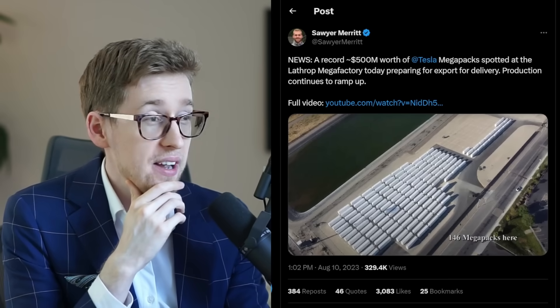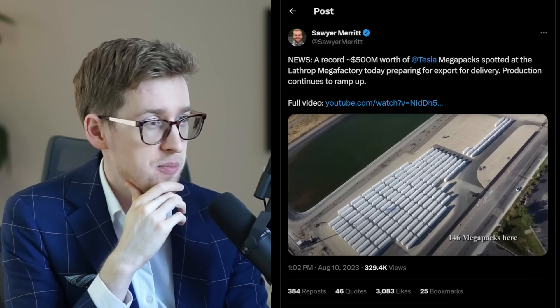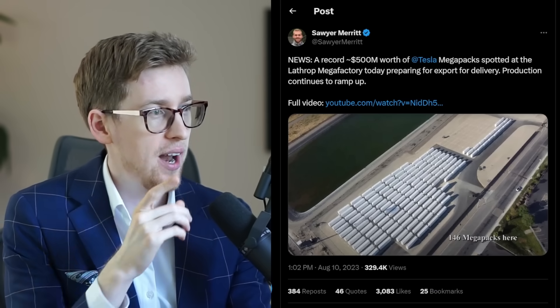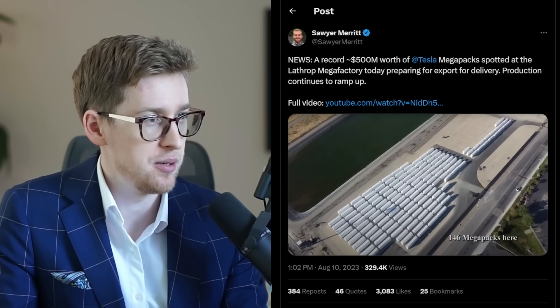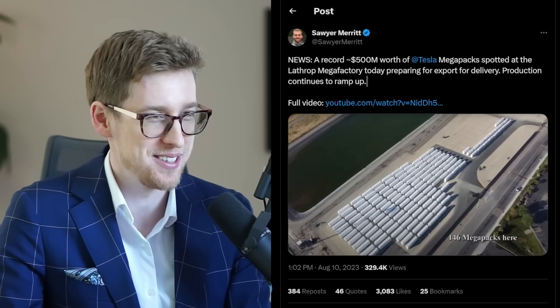A record $500 million worth of Tesla Megapacks were spotted at the Lathrop Megafactory today — yesterday actually — for export and delivery. Production continues to ramp up. I like this. I can't really jump up and down and smile a lot because otherwise I'll just hurt myself, but trust me, I'm really happy looking at this.